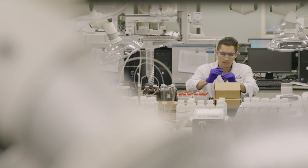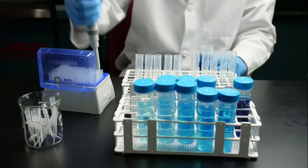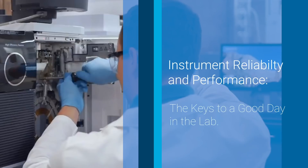Most lab managers today face constant pressure to analyze more and more samples, even as resources shrink and analytical challenges grow. What if you could improve your sample throughput, analytical performance, and business outcomes all while spending less time servicing equipment?